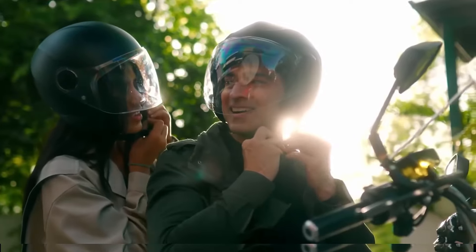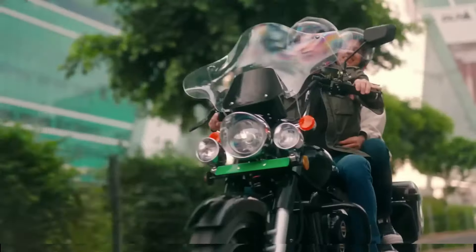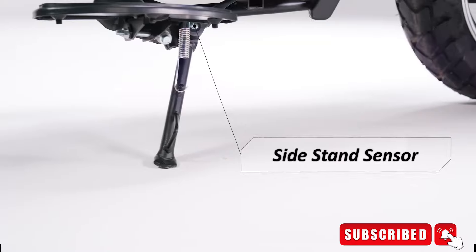How do you feel about the bike? Please tell me in the comments. Is the price worth it? After a road test, you will know how much it is worth it.